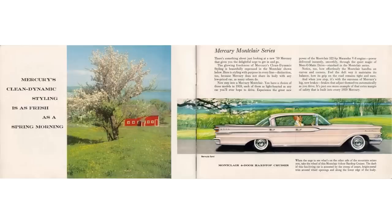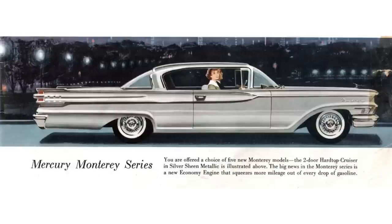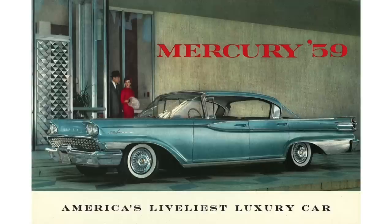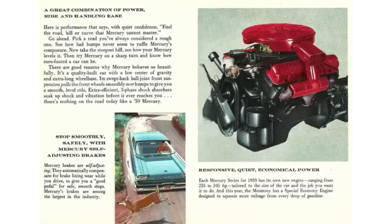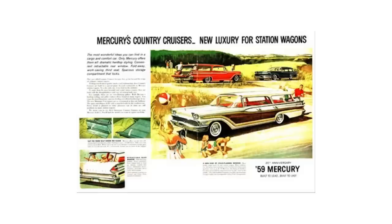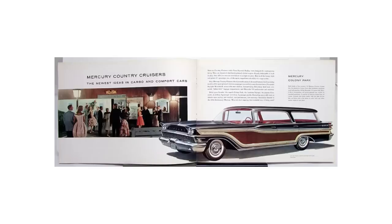Our car is the Montclair, but the Monterey was the bottom of the barrel. It came with a 312 Y-block V8 as standard, or one could opt for the 383 cubic inch displacement engine. Both the Monterey and the Montclair rode the smaller 126-inch wheelbase. Moving to the Park Lane — that was the top of the heap for Mercury in 1959, replacing the Turnpike Cruiser. It rode a 128-inch wheelbase, came with power steering and power self-adjusting brakes as standard, and was powered by the 430 cubic inch MEL V8. Wagons came in three flavors: the Commuter Wagon, Voyager, and Colonial Park.